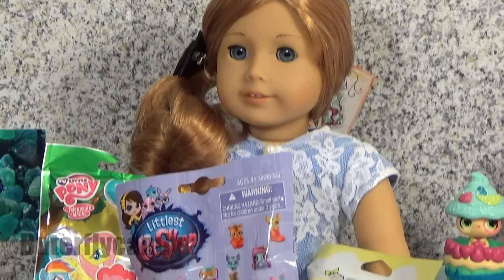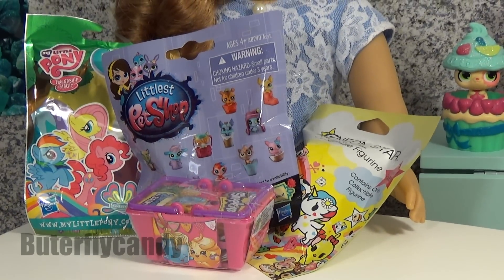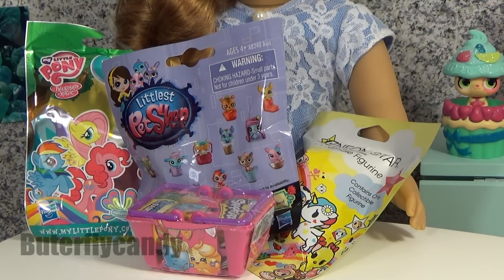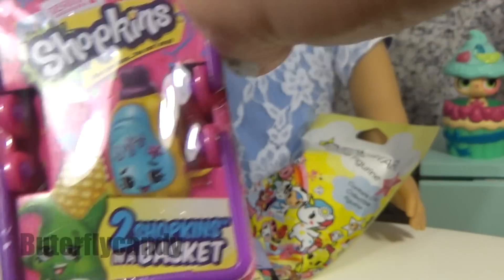Yes, she is! Alright, what do we got today? We have My Little Pony the Butterfly Collection, Littlest Pet Shop Series 2, Neon Star Collectible Figure, and Shopkins Series 2 Blind Basket.